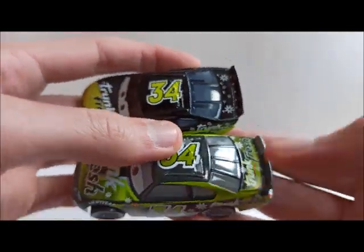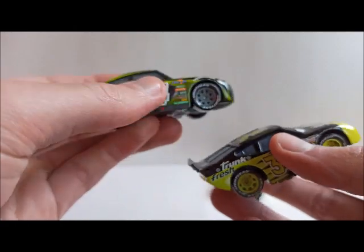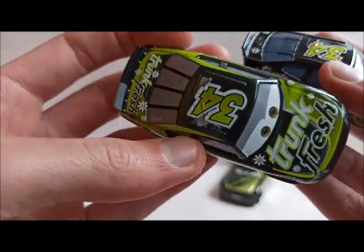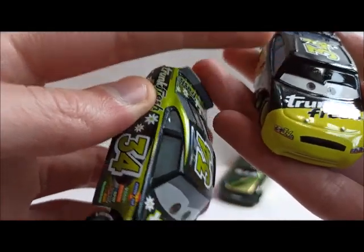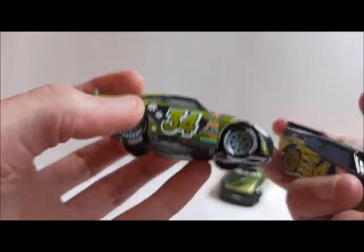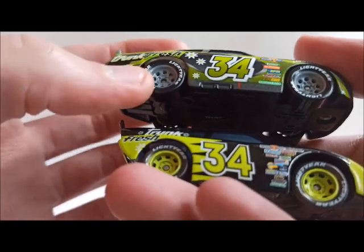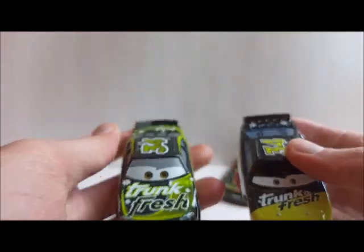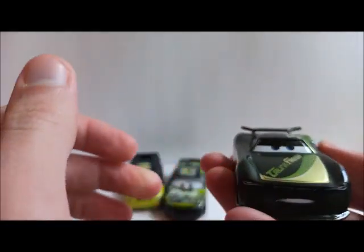There is the number again on the roof, and the Trunk Fresh logo with some real flowers. You can see it is more fluent how the green and the dark green — like on Christmas trees — transition to a light green, compared to Cars 1 where it is light green and black. He has grey rims now, some sponsor stickers, and some flowers which look pretty good. There is a half side spoiler in green and grey.